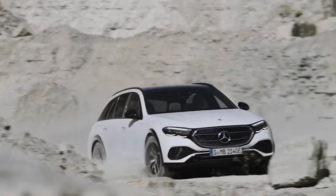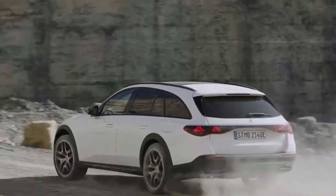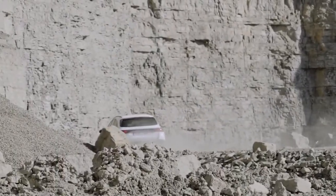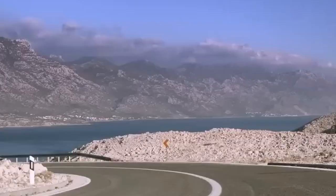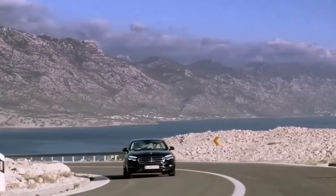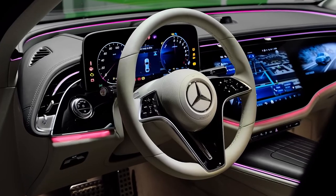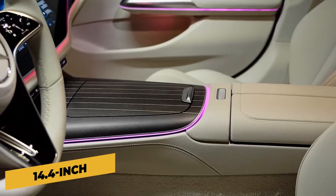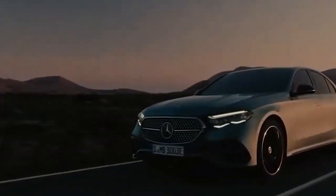In addition to being slightly roomier, especially in the rear, the W214 E-Class debuts Mercedes-Benz's new MBUX Superscreen. Available as an option in select markets, the Superscreen covers the right two-thirds of the dash, directly adjoining to the new vertical instrument panel, and features a 14.4-inch central touchscreen display and a 12.3-inch display for the front passenger, all under a single glass sheet.